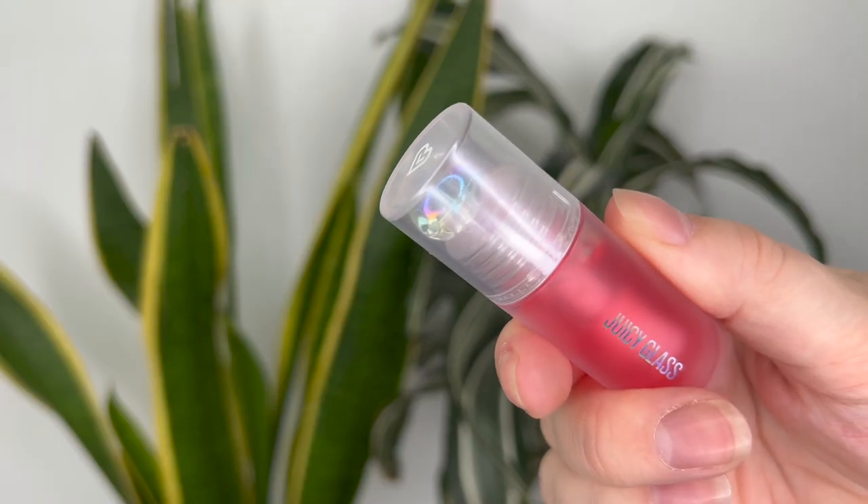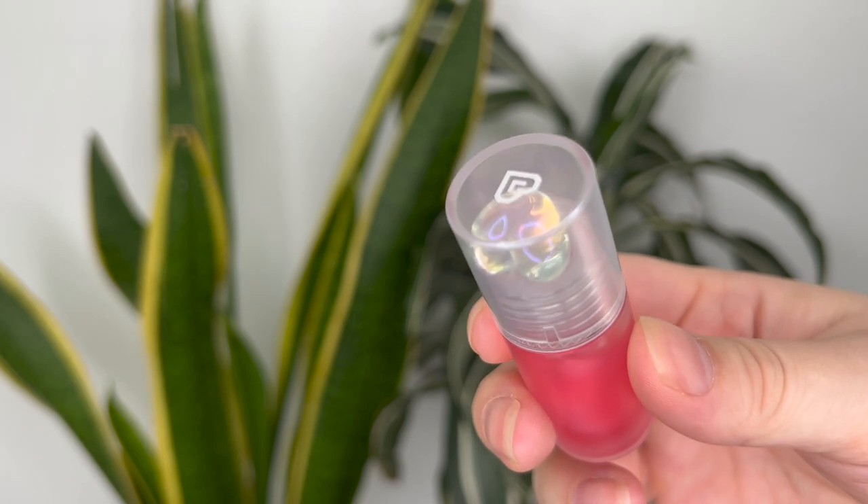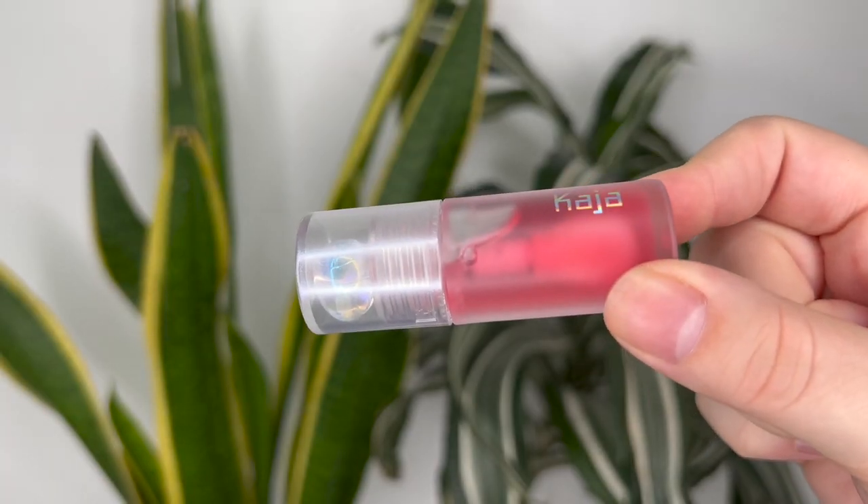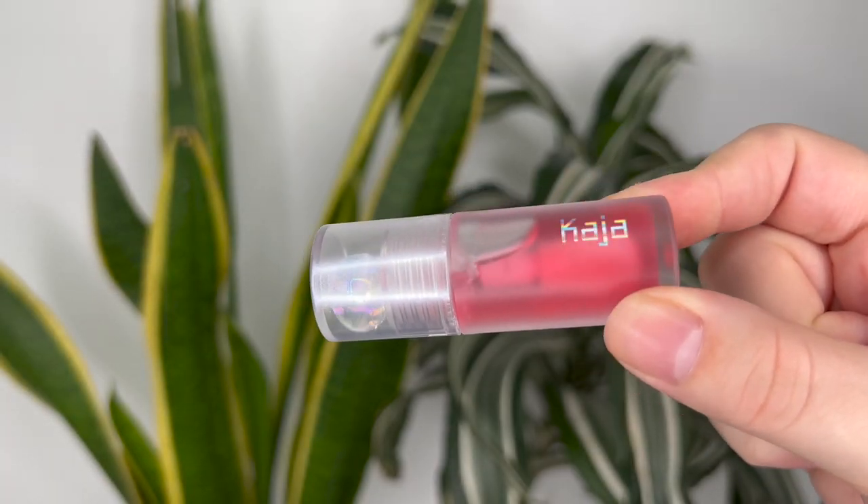The first thing you notice with this packaging is the cute little heart in the lid that kind of rattles around. Pretty unnecessary but pretty cute, so I'll take it. The body of the packaging has this kind of frosted glass appearance — it's plastic but it looks like frosted glass, so it also makes the product inside look more glowy.